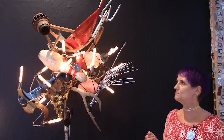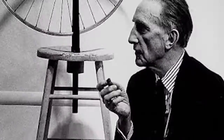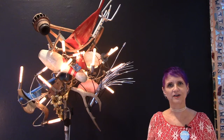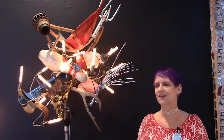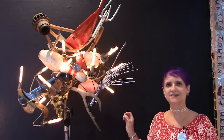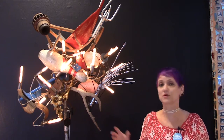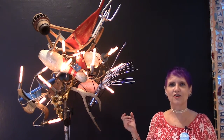Warren Muller is very inspired by the Dada artist Marcel Duchamp, who took objects that he called ready-mades — just common everyday objects — and elevated them to art, showing them in galleries. This was revolutionary at the time. And Warren Muller does this too: he chooses objects that you might find in industrial sites or around the home or in different places, and he turns them into artworks.